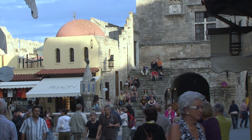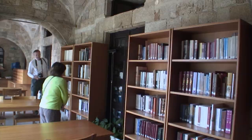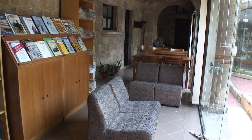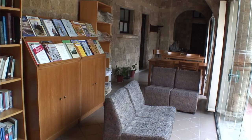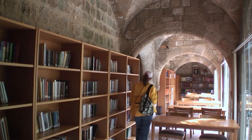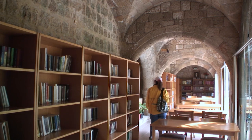Another part of that same building, which dates to the mid-14th century, is the Castellana Library — the public library of Rhodes, free to visit to get a glimpse of this medieval interior. Earlier it was a courthouse, a jail, a mosque, and a university.